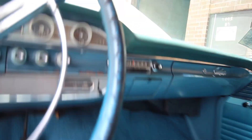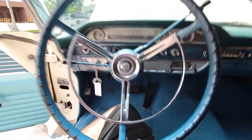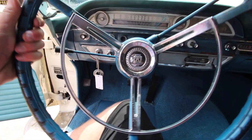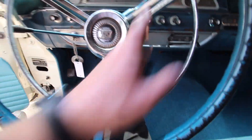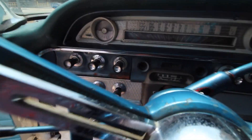Nice bench seat — definitely replaced at one point. Very original dash. A little bit of the blue paint has been worn off. Original hood ornament with a little bit of pitting on it — you can't avoid that. But the original dash pad has no cracks on it. The gauges are nice too.